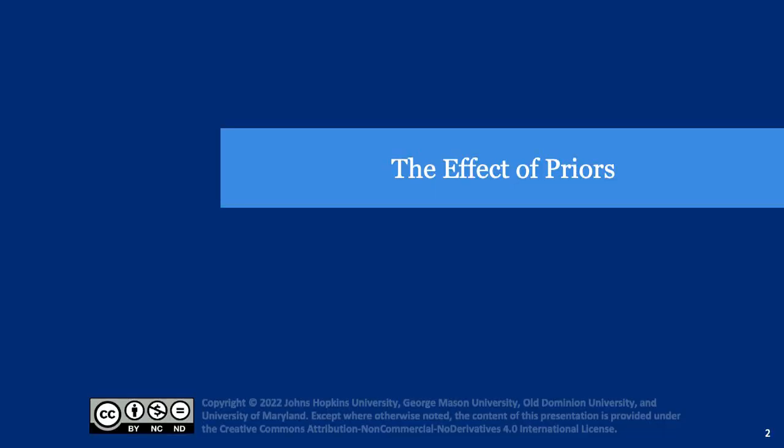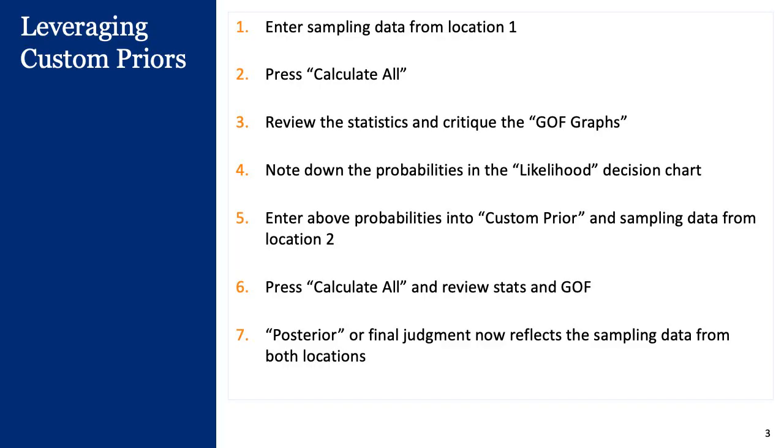In this next section, we'll talk about the effect of different priors on our final posterior decision. Let's look at the first example: how can we leverage custom priors? The procedure is the same as before, but here we are looking at the idea that we have some experience in one site that we are trying to leverage to obtain priors for another location.